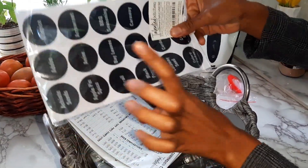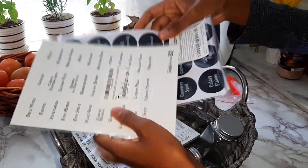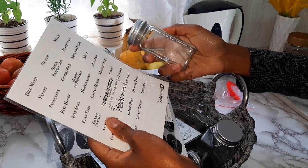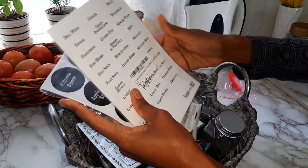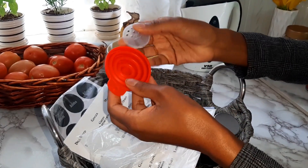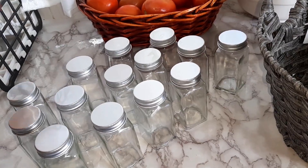There are a bunch of labels included, and now when I put my spices in the bottles I can label them — because it can be hard to know which spice is which, or if a friend comes over to cook, they won't know either. So the labels are a great feature. They also come with a funnel that I'll use to pour in my spices.